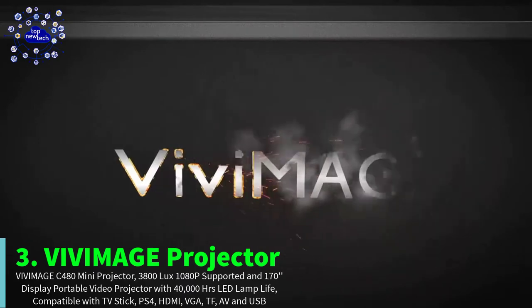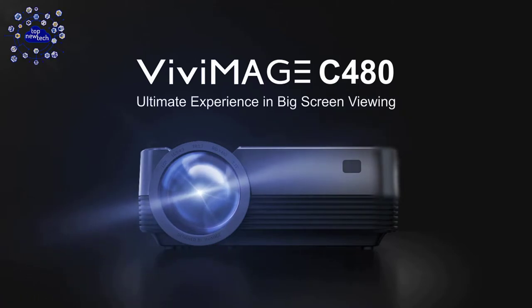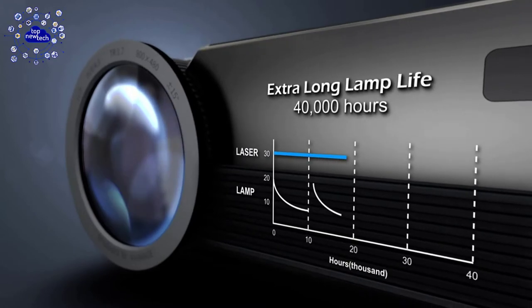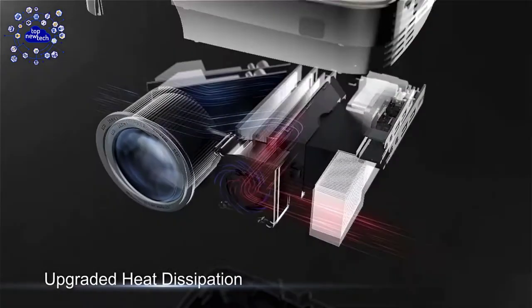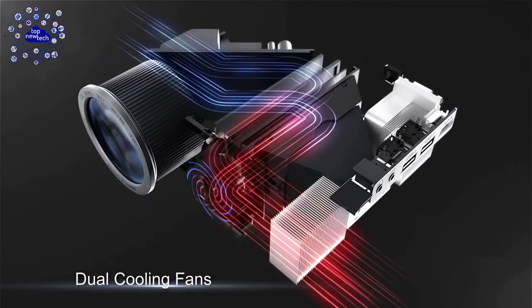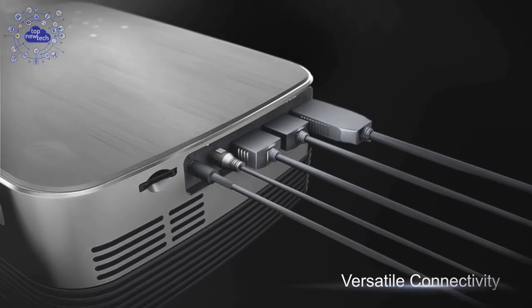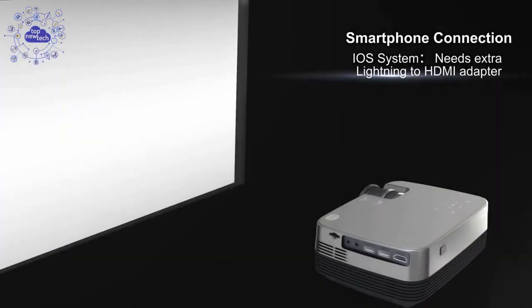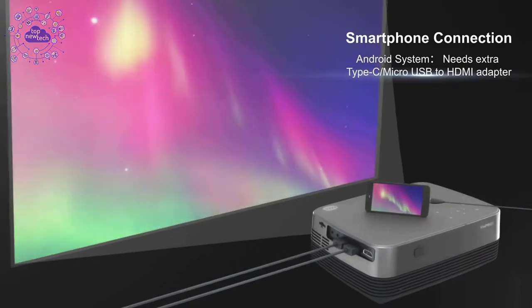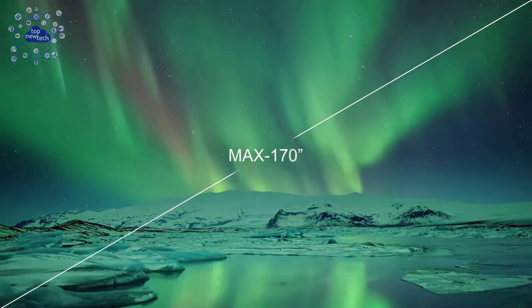On the third number is the VivImage Projector. VivImage Projector is a full HD professional video projector optimized for home entertainment, supporting 1080p resolution — enjoy the feeling of pure immersion. VivImage Projector is compatible with all media devices and smartphones. The VivImage Advanced LCD technology offers 3800 lux brightness and a 2000 to 1 contrast ratio, presenting all the details to you. Experience dramatic depth from dark to bright scenes for a more remarkable watching experience. This projector provides a watching size from 37 inches to 170 inches.